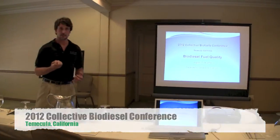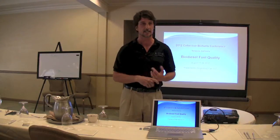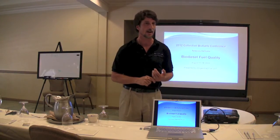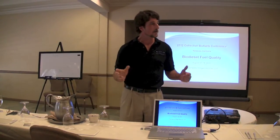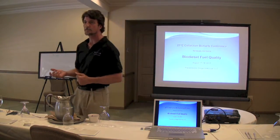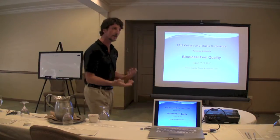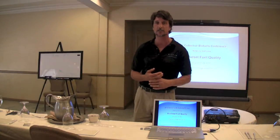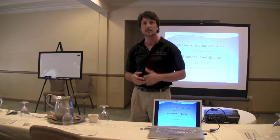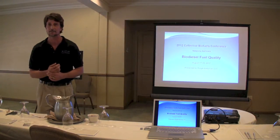We heard some really good material this morning before lunch. Braden gave us some insight into how, when you're down at the home brewer scale of production, you can get a lot of useful information about materials going into your process and how you're doing on extent of reaction and things like that. And Jeanne showed us a little more sophisticated way of getting that kind of information.